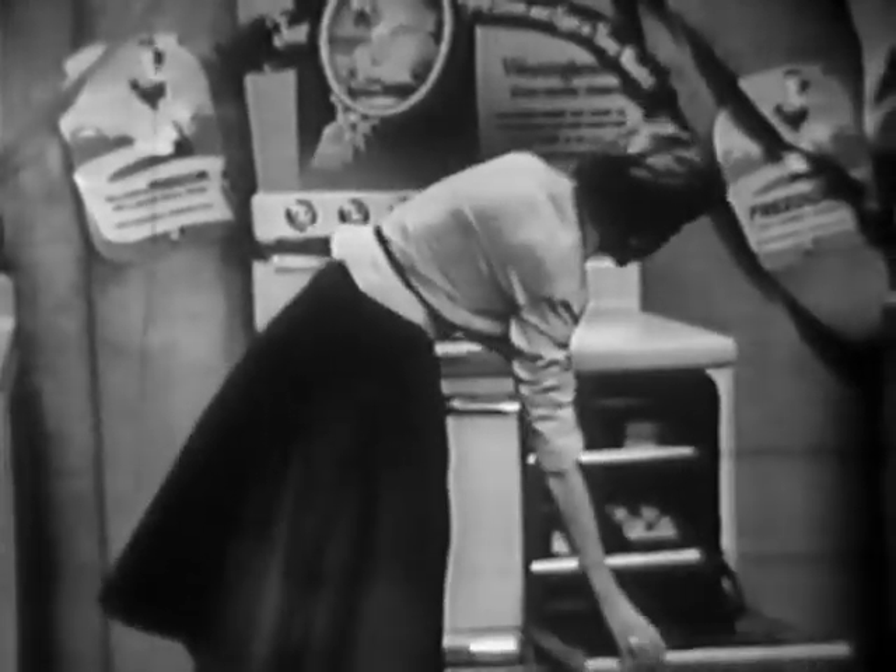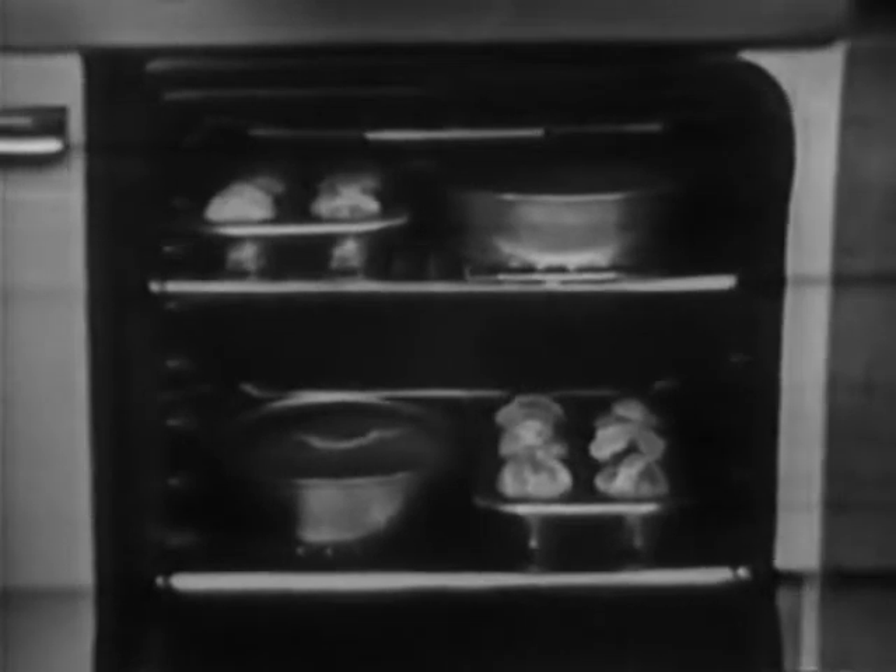The miracle sealed oven gives you perfect baking results every time, because the heat is so evenly balanced that you can bake in any rack position. And look — all the way around here there is a seal of fiberglass. It's a Westinghouse exclusive, and it seals all of the heat inside the oven.